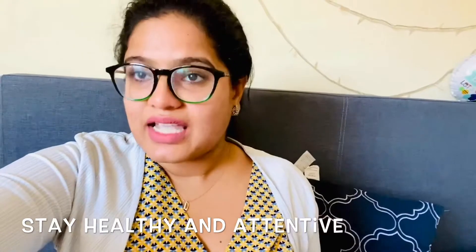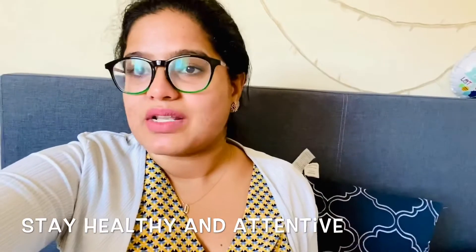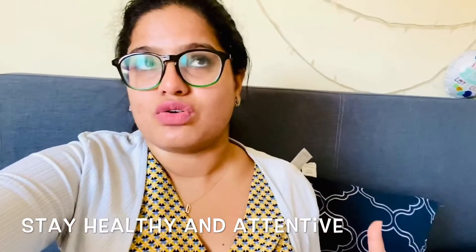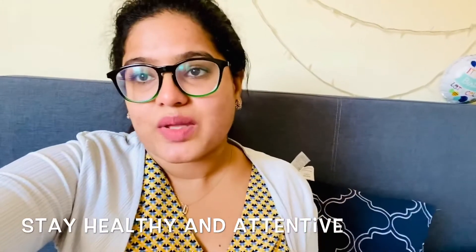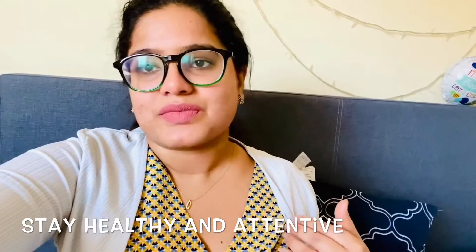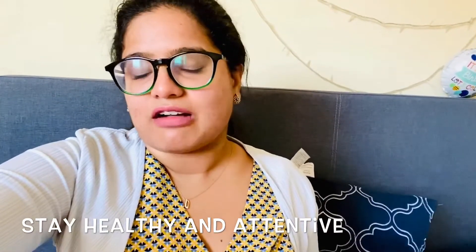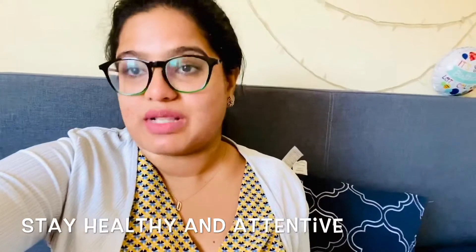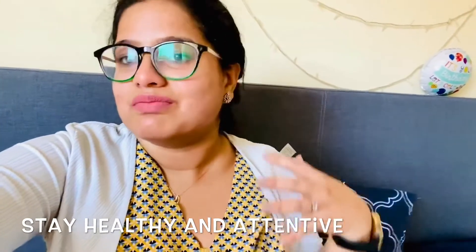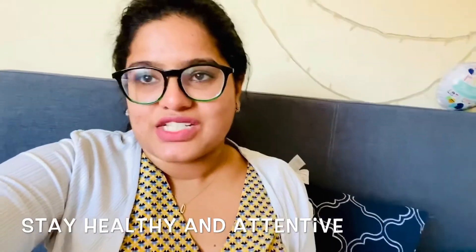Other than that, guys, keep yourself safe and take care. Until then, if you have any questions about COVID-19 or how to prevent it, I can recommend links and articles to read about it. Please do ask any questions in the comment section and we'll answer for you. Keep yourself safe, keep your family safe, keep the people around you safe — let's fight COVID-19 together. Bye for now.